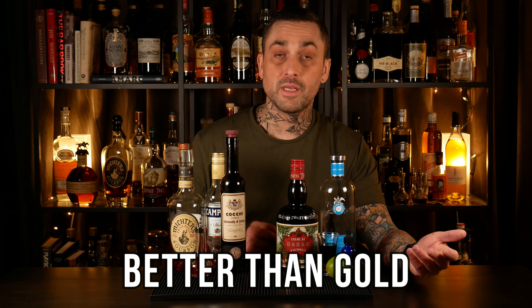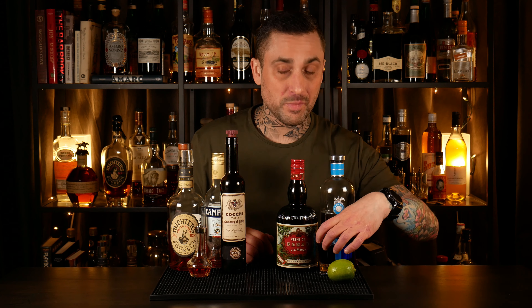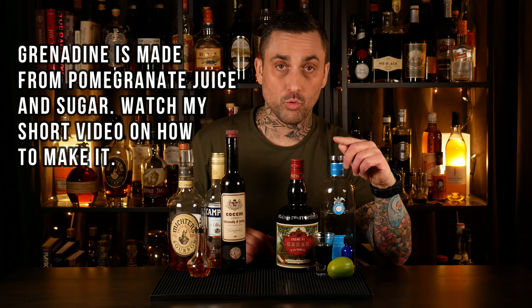For the second cocktail, Better Than Gold, which is actually one of my own creations, you're going to need a tequila — I'm using Casa Dragones. Crème de cacao, which we just talked about, so I'm using this in both cocktails. Some fresh lime juice, and some house-made grenadine. I know that grenadine might sound like it's not readily available or hard to make, but it's not. I have a short video on it — I'll post it down below. You need to make your own grenadine. It's super easy, trust me.